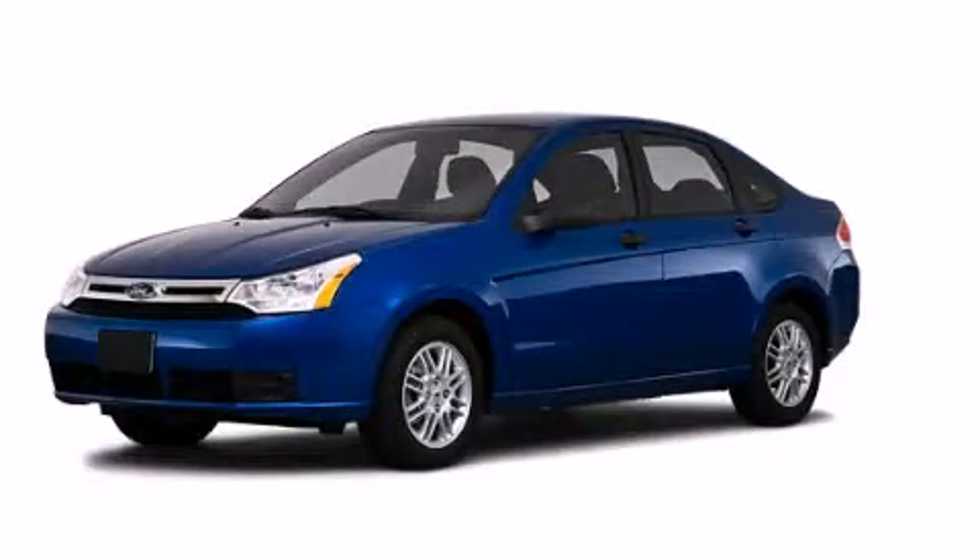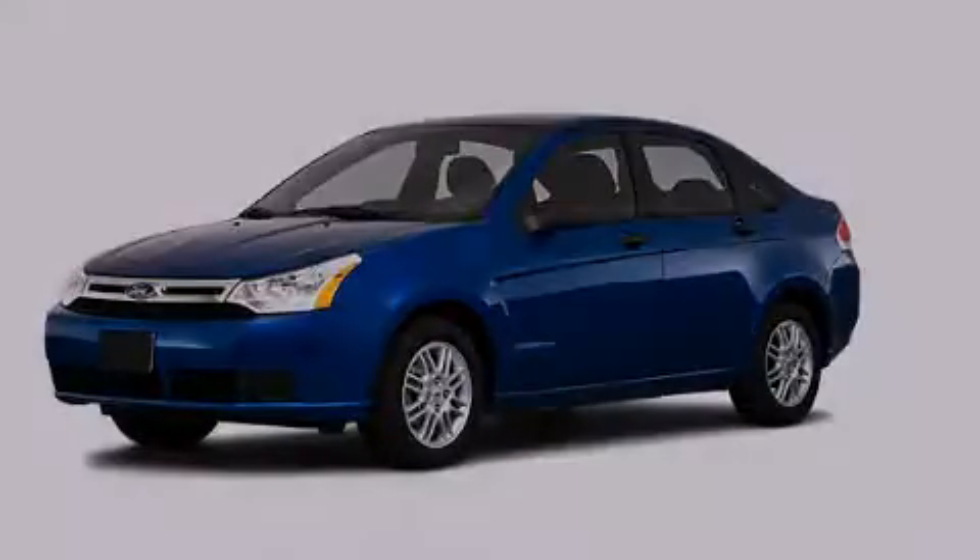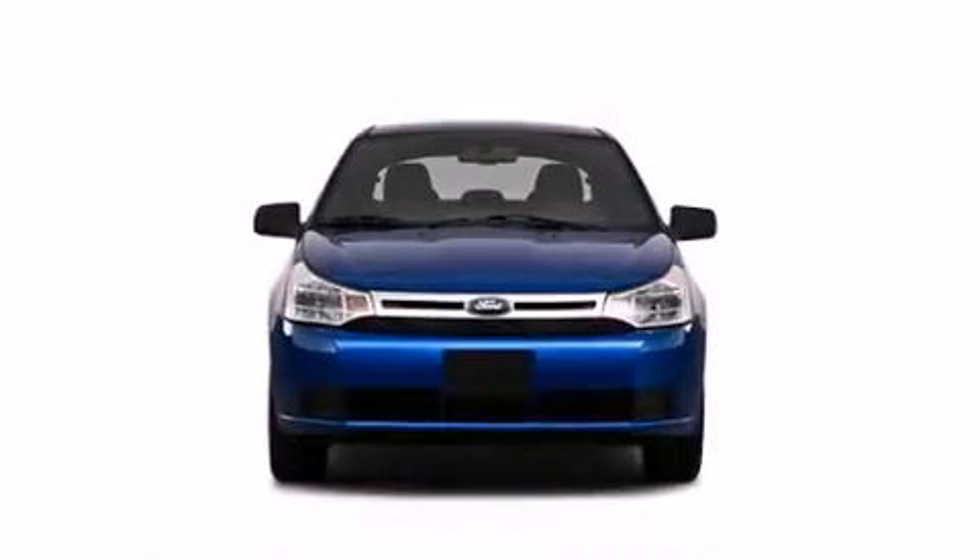This is a 2010 Ford Focus. All of the following features are included.